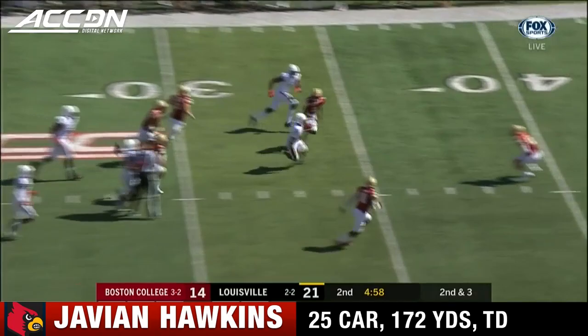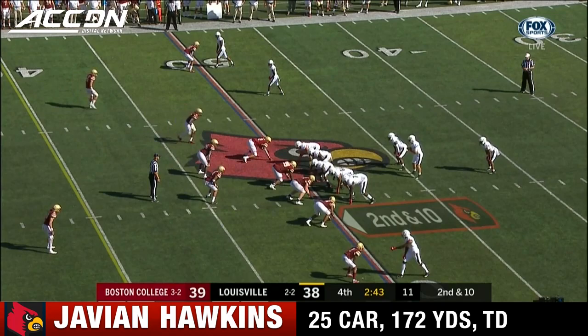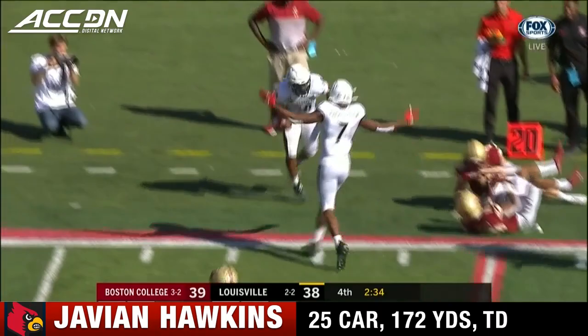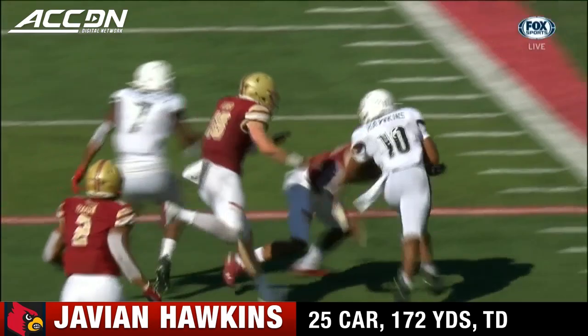Cunningham has a TD pass and a run in the game. Hawkins has some space, he falls across the 40 yard line — 21 yards for Hawkins. Conley hands it off, Hawkins — first down and more, Hawkins down near the 20 yard line. The offensive line blows it up on the right side, great vision and great cut to get outside. Then it's Atwell and Fitzpatrick blocking down the field.